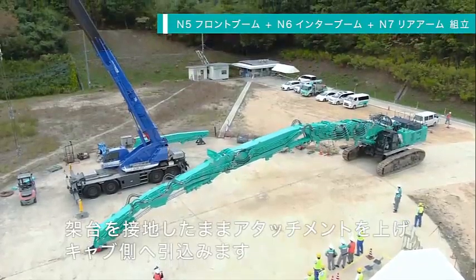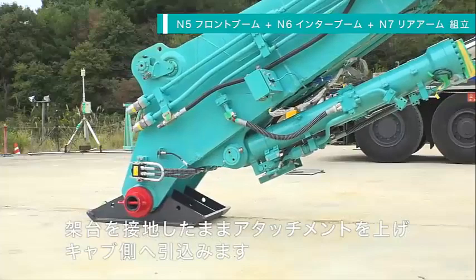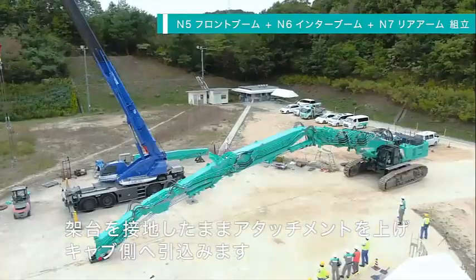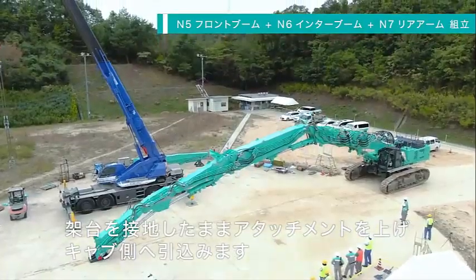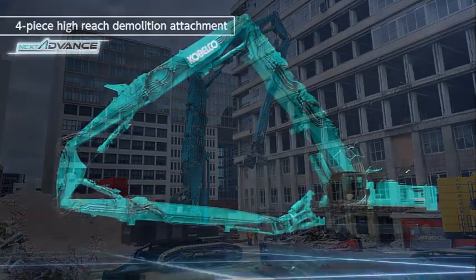The Kobelco SK-1300 DLC first entered service in Europe in March of this year. Many global sales have followed, and now Kobelco Australia says the Leviathan is available to order in Australia and New Zealand, with the first examples to reach our shores in mid-2023.